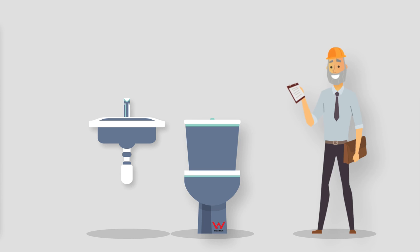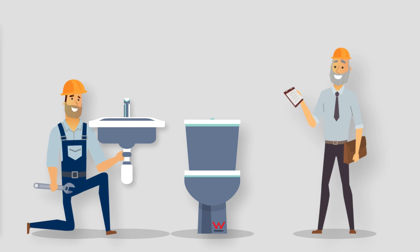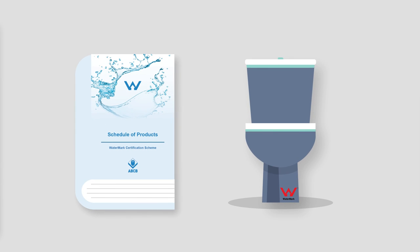Watermark certified products must be installed by a licensed plumbing practitioner so that installation complies with the Plumbing Code of Australia. Importantly, if a product type is listed on the Watermark schedule of products but the product is not Watermark certified, a licensed plumber is not permitted to install it, and if it's being installed as part of a DIY project, the local plumbing authority may not accept the installation.